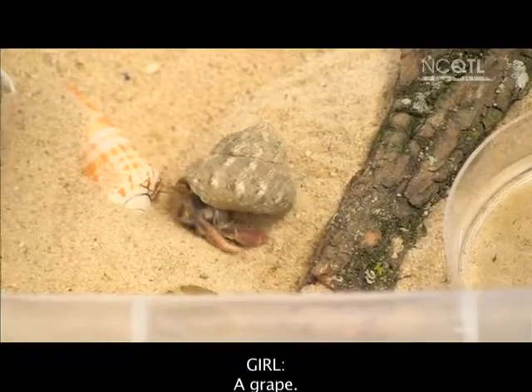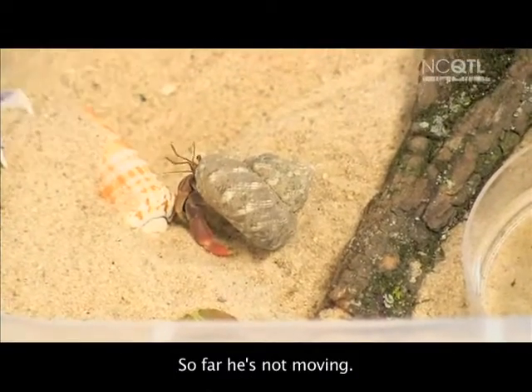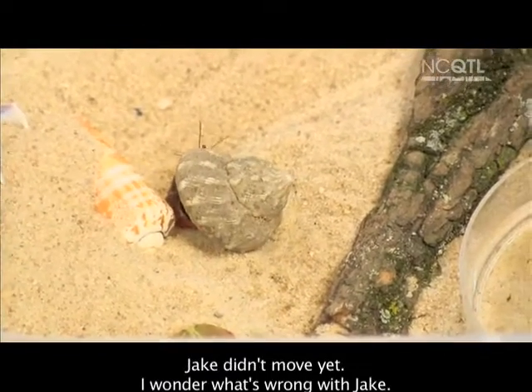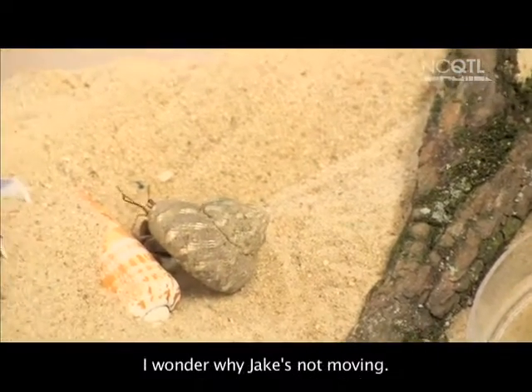What is it going to eat? A grape. Okay, so draw the grapes in there. So far, he's not moving. Jake didn't move yet. I wonder what's wrong with Jake. I wonder why Jake's not moving.